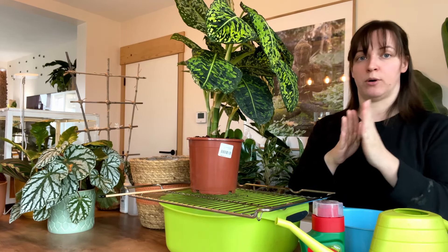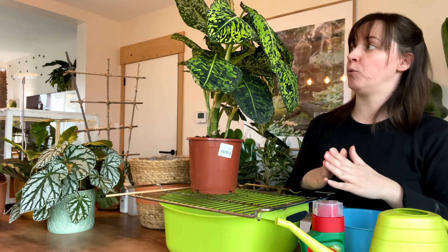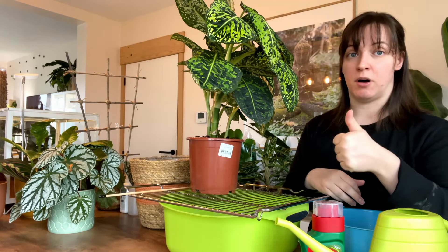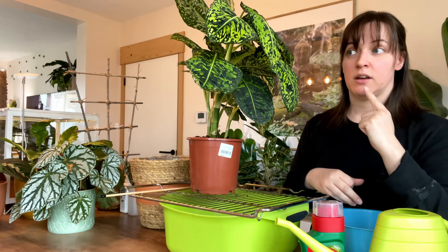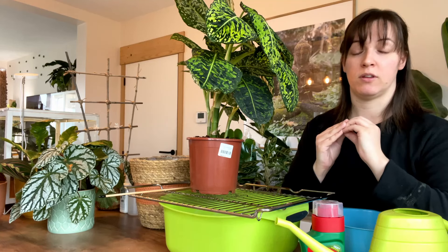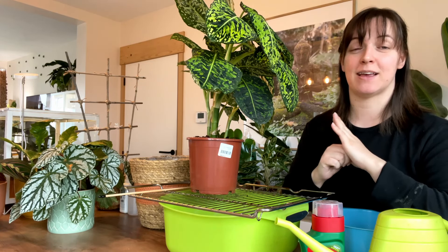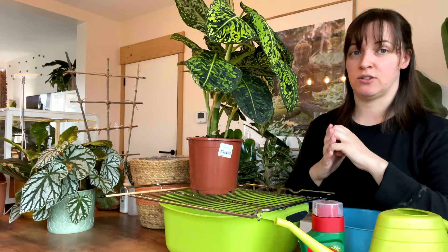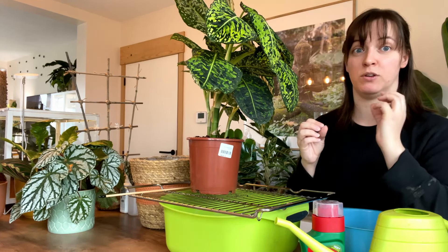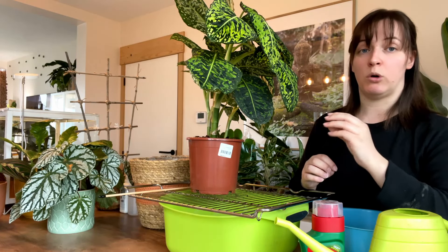I'm going to show you on a couple of plants what I do with treating them, and I hope this helps you. Things like a mask and gloves — have these in your home before you have pests. Go out and buy these things. Also do some research into the product. Do not do all of this once you have pests, because you need to tackle it straight away. Do all of this beforehand.